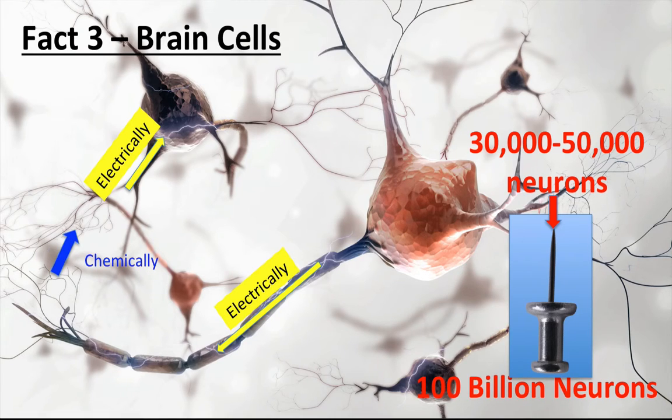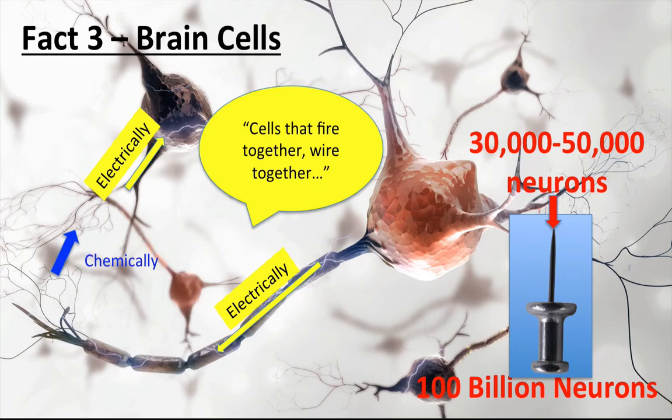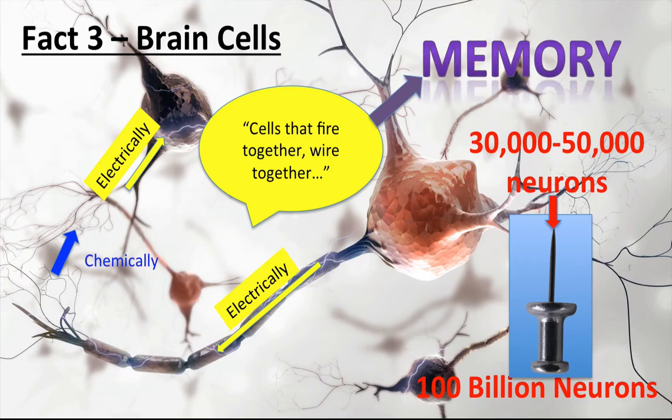The stronger the connections between cells, the stronger the memory. There is a saying in neuroscientific circles: cells that fire together wire together. Repeating and rehearsing new information will create stronger connections that will last longer in your memory.